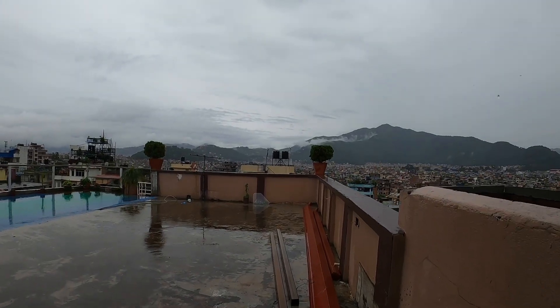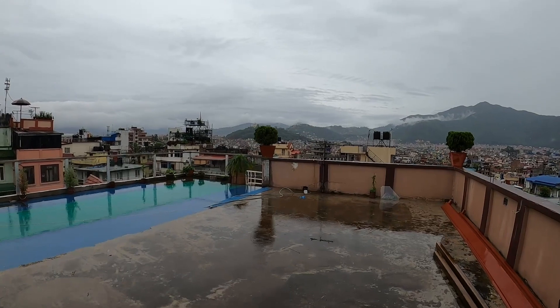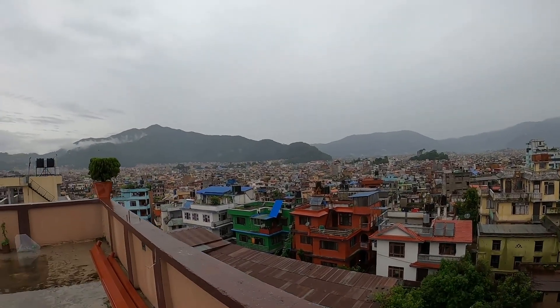You can see what kind of view you get from the rooftop — it's a beautiful view and you can see half of Kathmandu from here.